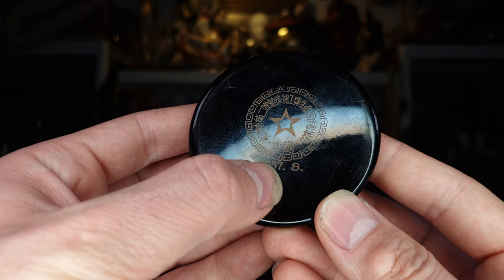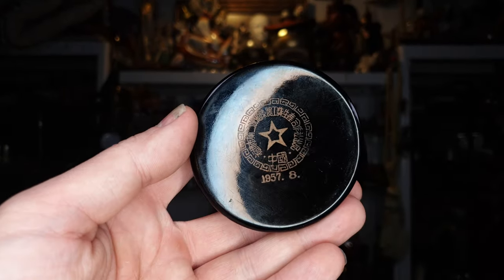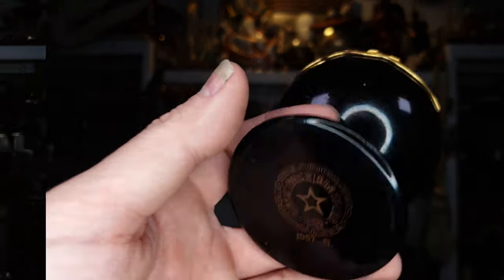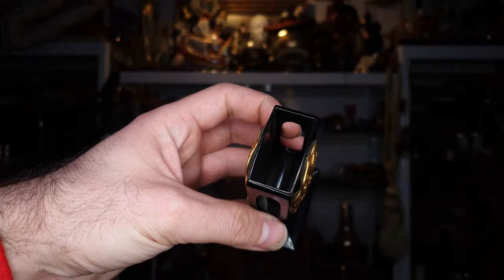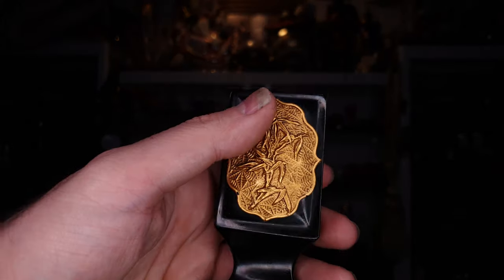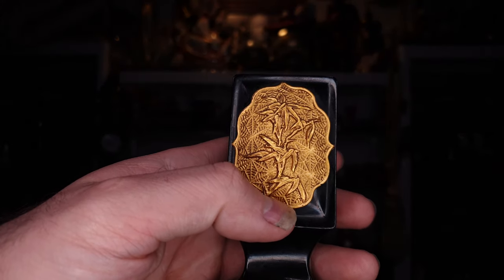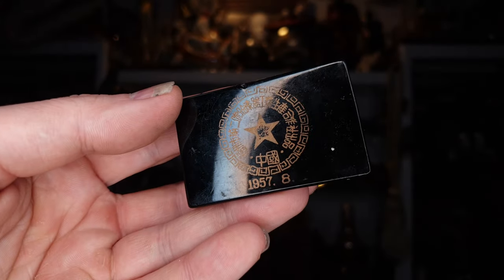I really cannot read what this here says. It has a star which could be the North Korean star. There is the year 1957 and the month 8. If someone can read this and let me know I would be very happy. This is the next one — it is some kind of a desktop item. What it is supposed to hold I have no idea because it has a very strange shape. There we have another typical plant for the region on the other side as well, with the same writing on the bottom.